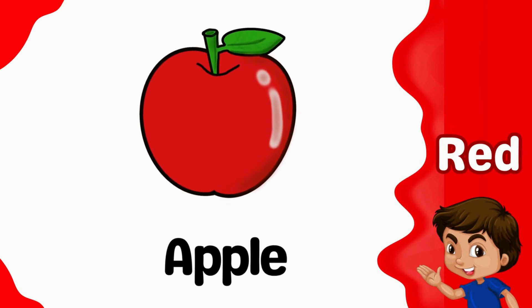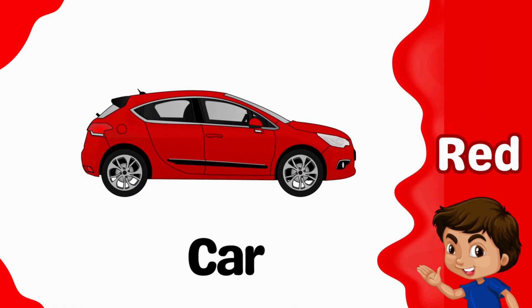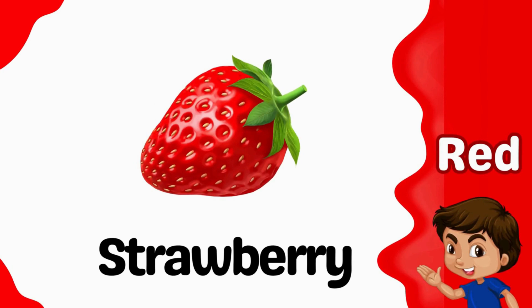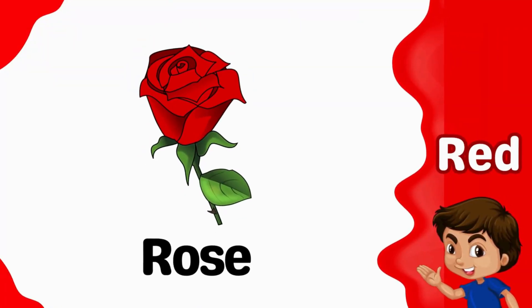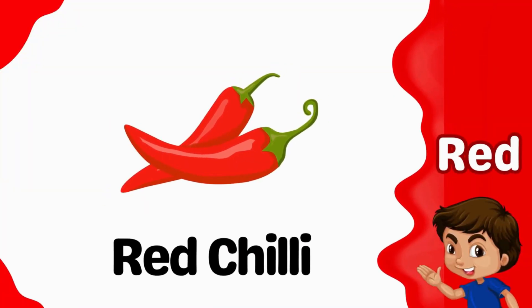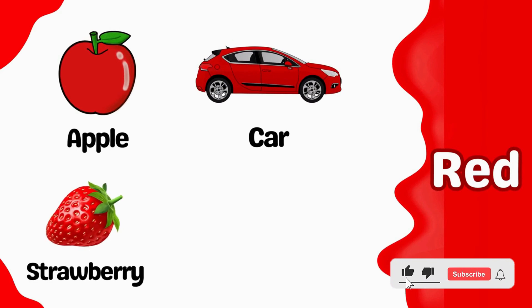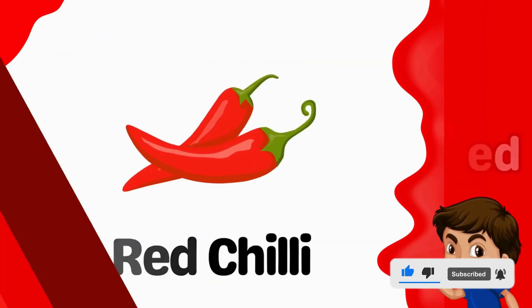Red. Apple is red. Car is red. Strawberry is red. Rose is red. Red chili is red. Red apple. Red car. Red strawberry. Red rose. Red chili.